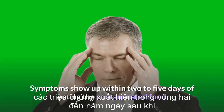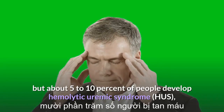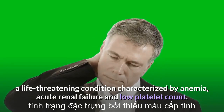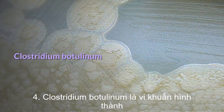Symptoms show up within two to five days of eating the contaminated food. Most infections are mild, but about five to ten percent of people develop hemolytic uremic syndrome (HUS), a life-threatening condition characterized by anemia, acute renal failure, and low platelet count. Next: Clostridium botulinum.